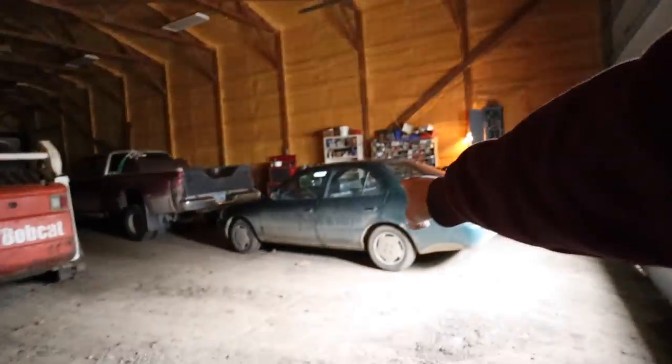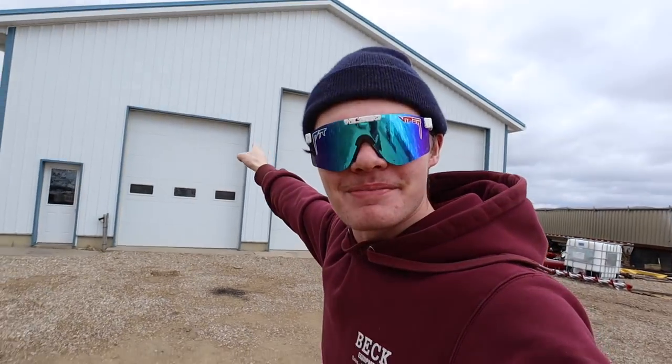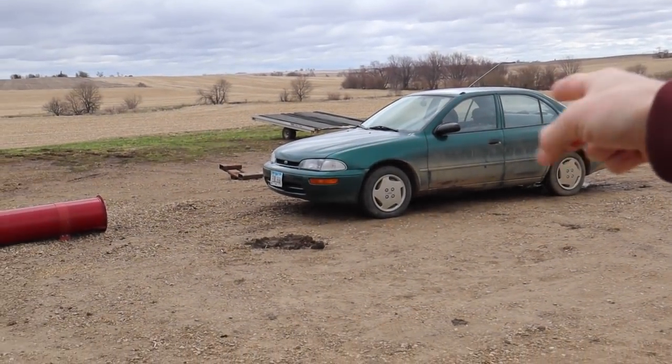It's a hurricane out here today. Windy, windy, windy. We need to take the Gio, and we're back to the main heated shop. Gio's parked over here because it needs a bath. Badly.